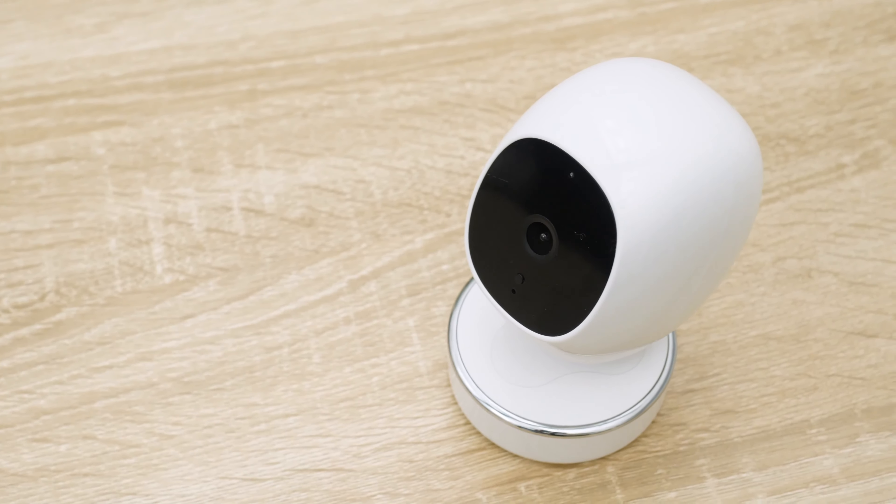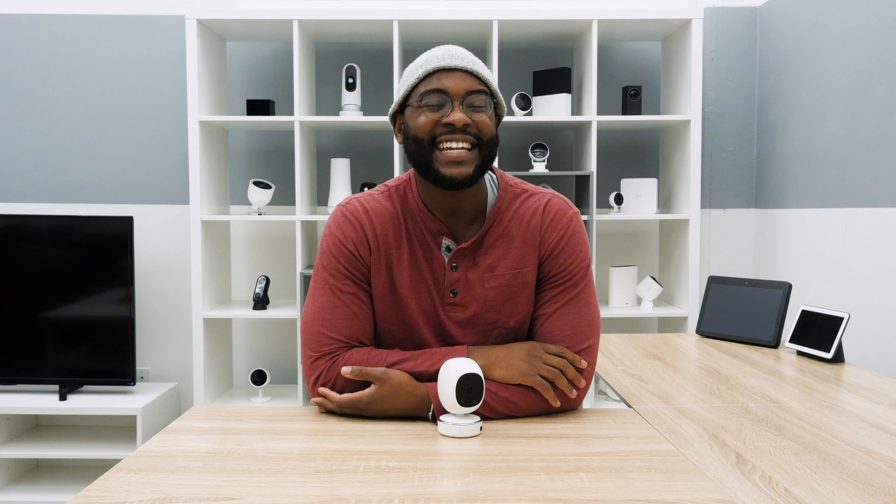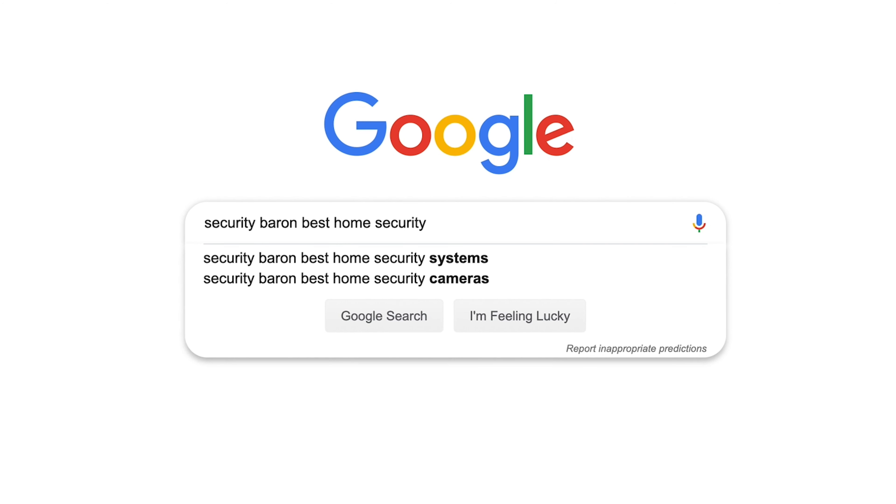In today's review of the SimCam AI, we're going to see all that it's bringing to the table by running it through the Security Baron Necessary Features Test, before diving into its mobile application, the SimCam AI app, to make sure you have all the information you need to make that decision. If you'd like to see a list of our favorite home security cameras, Google Security Baron best-selling security cameras.